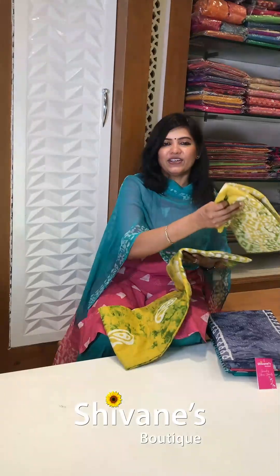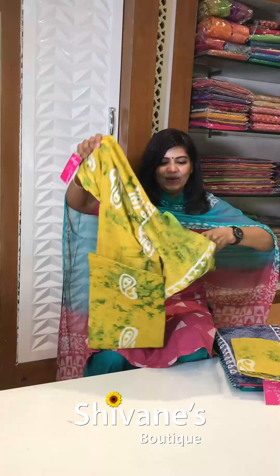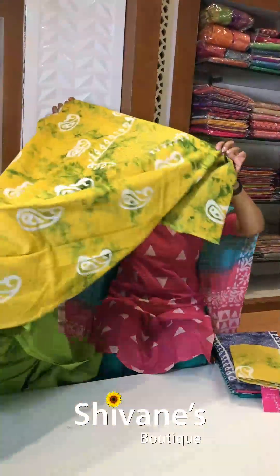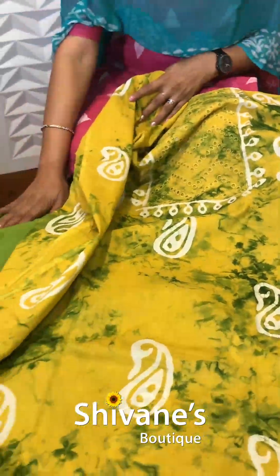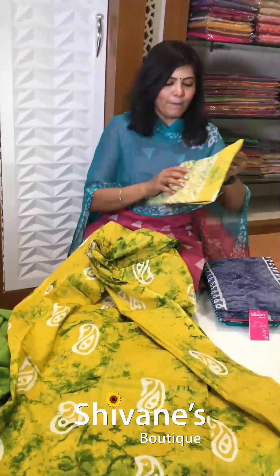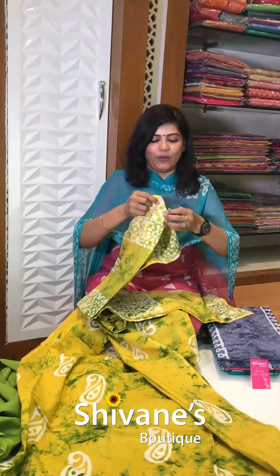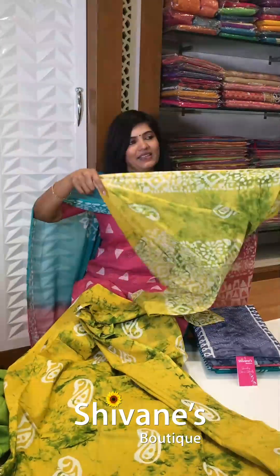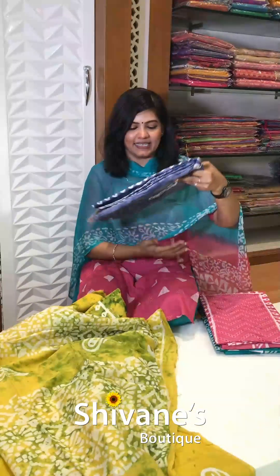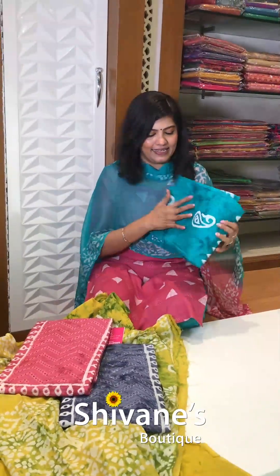Next one is this — these are really, really casual wears at affordable prices. Next one is a top, yellow with green combination, where this is the contrast matching green color bottom, with this amazing cotton dupatta. This cotton dupatta is really lightweight, and it becomes very soft and very friendly to your skin as well. And we have got nice colors — a grey blue color, a pink color, and a nice green color.